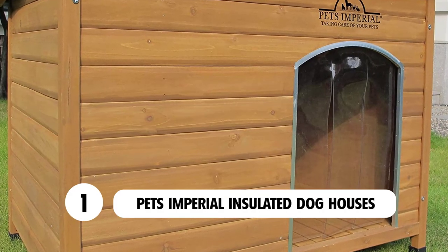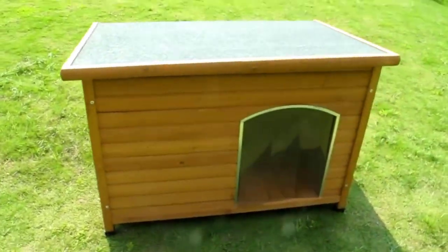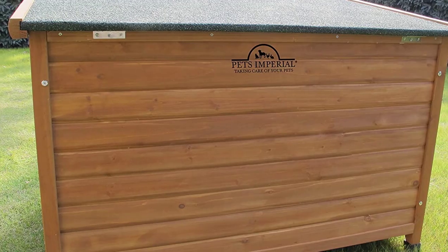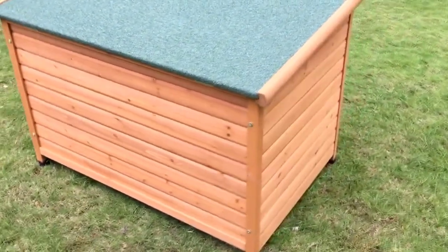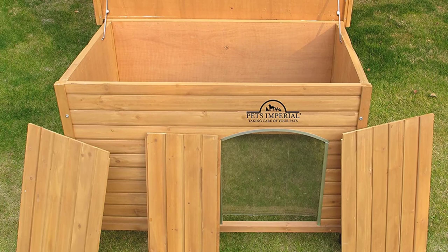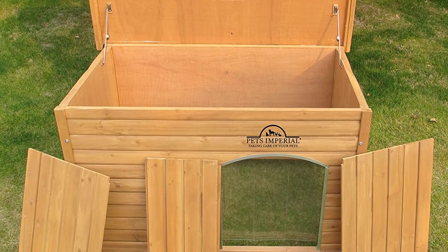The Pets Imperial insulated dog house is an extra large insulated heated dog house from Pets Imperial. This dog house is very durable and is built to provide your canine with a comfortable place to rest. It can be the ideal resting area for two small dogs or several cats. Treated wood is used to construct the Norfolk kennel, and it is very safe for pets.